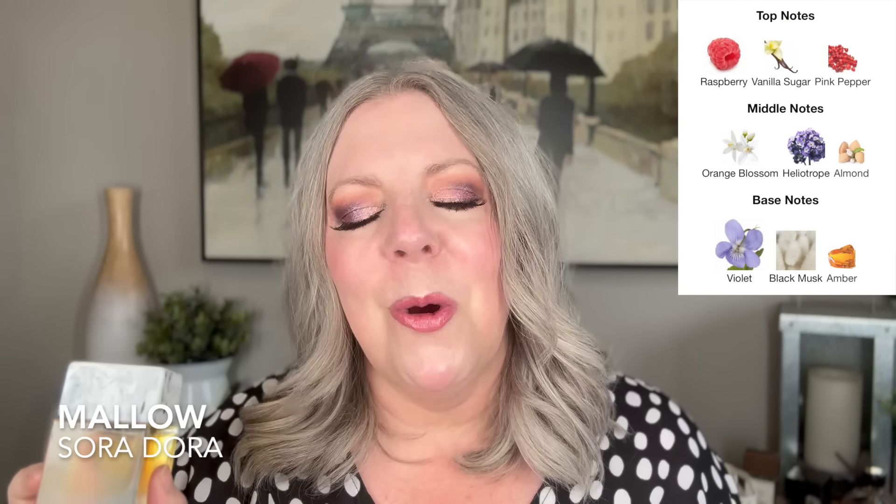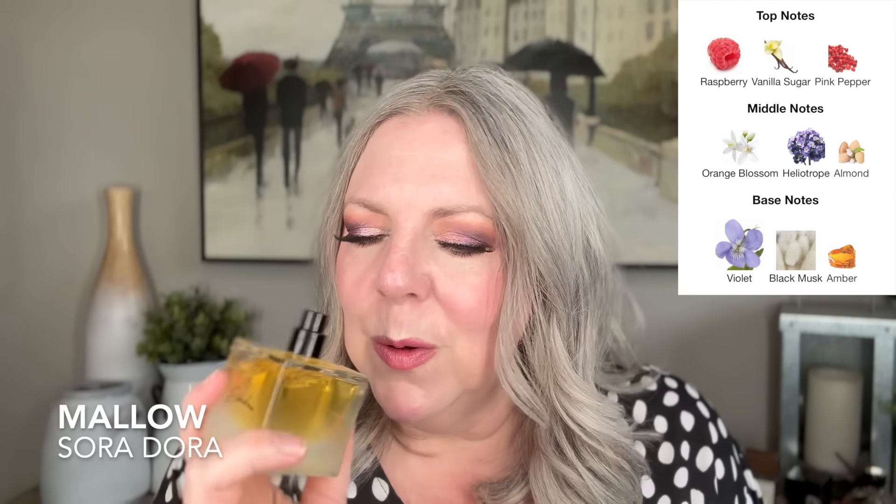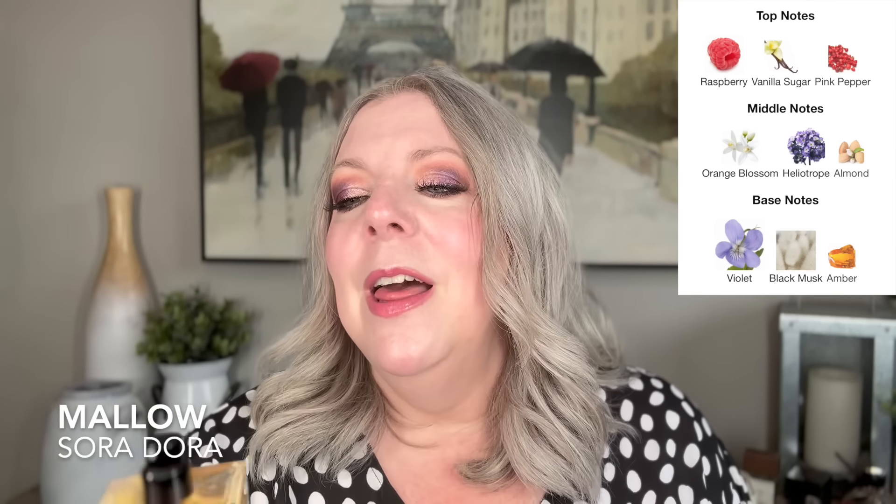In the opening it has raspberry, vanilla, and pink pepper. The middle notes are heliotrope, orange blossom, and almond. The base is violet, black musk, and amber. That violet comes out so strongly for me; it has a marshmallow-y feel. I get the raspberry, and I honestly get more raspberry now than when I first got this. It's so freaking gorgeous, and I think the violet might be tricky for some people, but it's such an amazingly gorgeous, signature-scent-worthy fragrance. So uber feminine, perfect for summer, and you can wear it all year round.